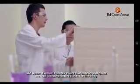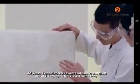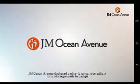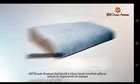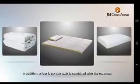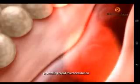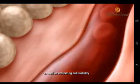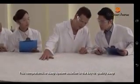JM Ocean Avenue is deeply aware that pillows and quilts are vital sleeping factors closest to the body. Subtle differences will hamper sleep quality. JM Ocean Avenue designed a nine-layer comfort pillow, which is ergonomic in design. In addition, a four-layer thin quilt is combined with the mattress. A closed-loop ecological energy environment is formed, promoting rapid microcirculation, as well as activating cell viability. This comprehensive sleep system solution is the key to quality sleep.